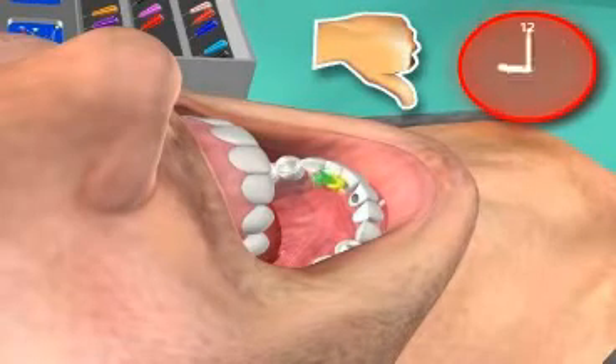A bad root treatment, on the other hand, can lead to many problems, even decades after treatment occurred.